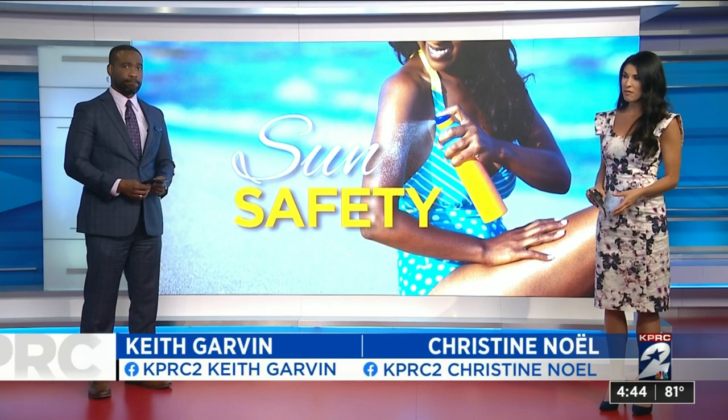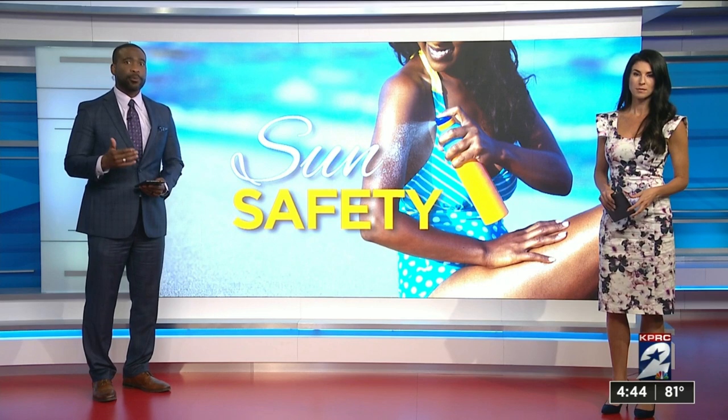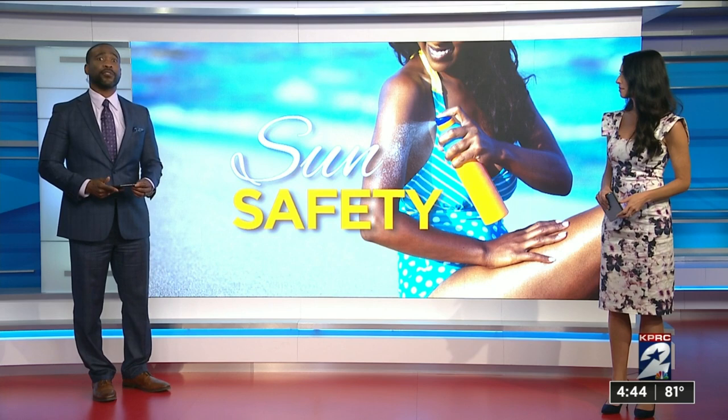It's the most common form of cancer in the U.S., but skin cancer can be prevented. Most cancers of the skin are caused by too much exposure to ultraviolet light, and protecting your body from the sun can help. KPRC2 Health Reporter Haley Hernandez has the safest sunscreen practices for you and your family.